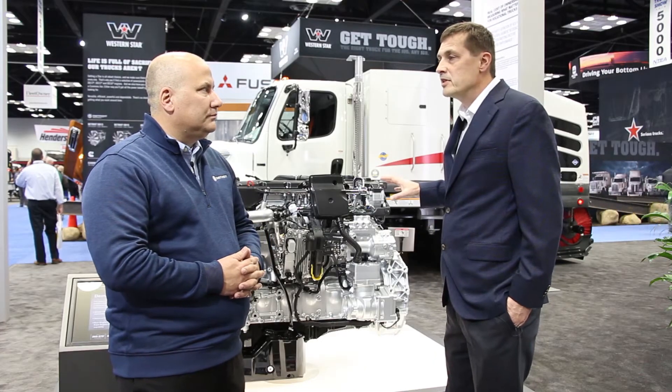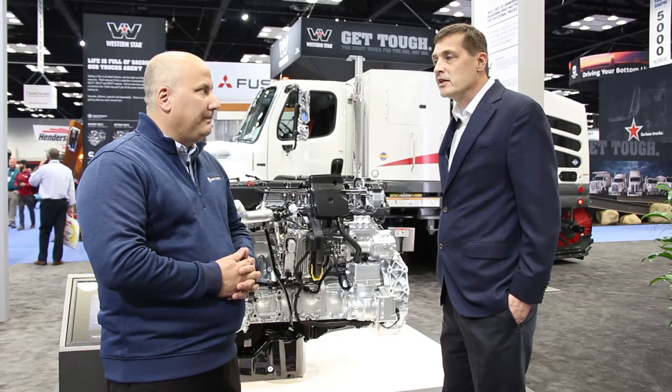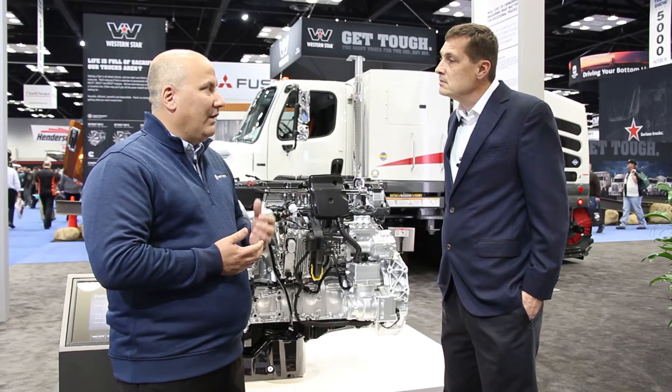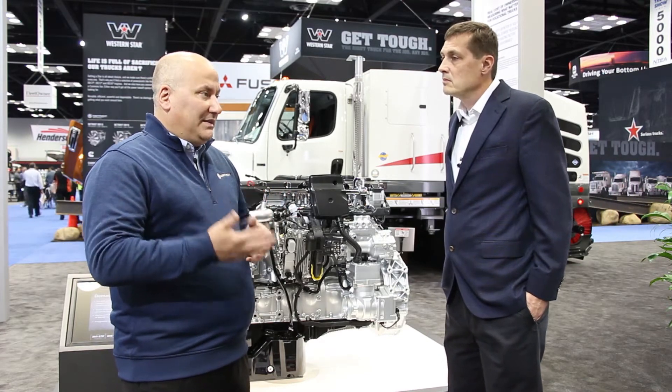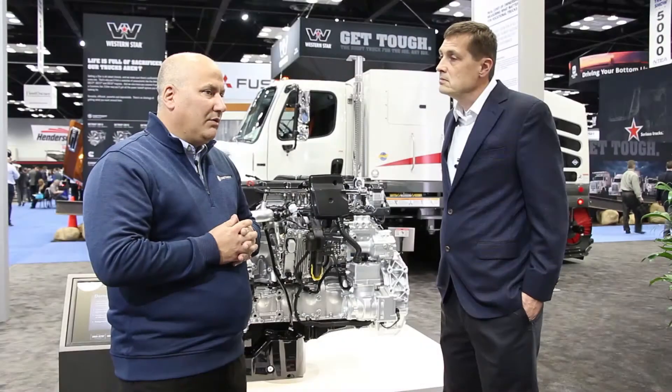I understand you guys have really maximized the cost of operation with this engine in terms of both maintenance intervals and fuel efficiency. Can you address that? Absolutely. Maintenance is becoming more and more key as budgets are getting cut and folks are struggling to maintain fleets with fewer people. The DD8 offers three times the maintenance intervals of the previous industry standard — 45,000-mile maintenance intervals for the DD8. The DD5, the brother to the DD8, has 35,000-mile maintenance intervals. From a fuel efficiency standpoint, we basically exceeded our own driven fuel efficiency targets by about three percent in the development of this engine.